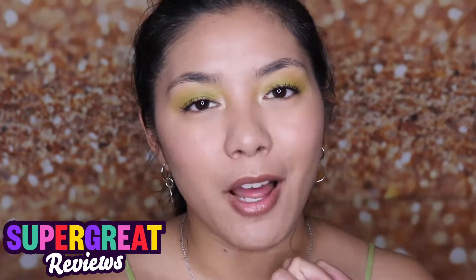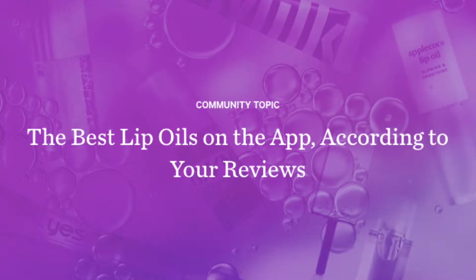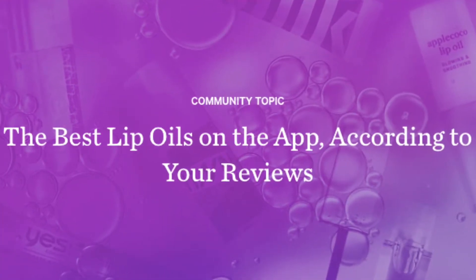What's up guys, and welcome back to the Super Great YouTube channel — thank you so much for stopping by. Today we're going to dive into lip oils because we know it is all the hype right now, so of course we rounded up the best lip oils according to your reviews. Now let's get right into it.